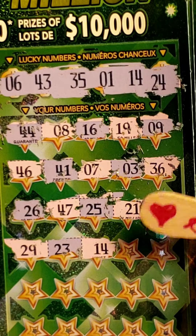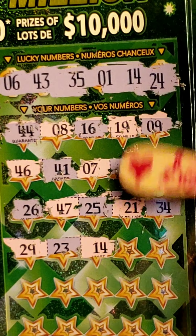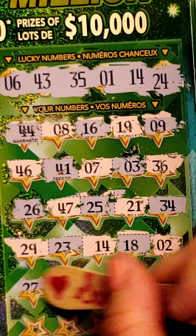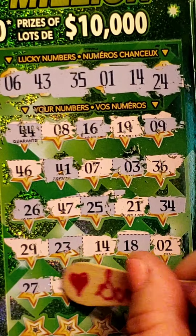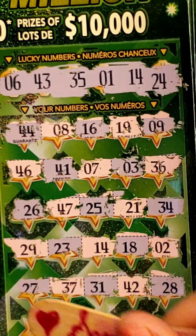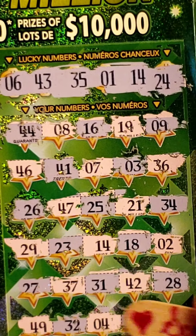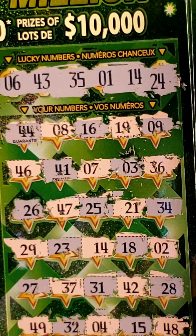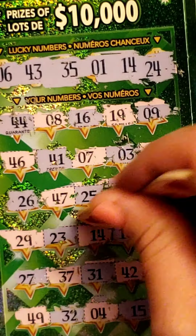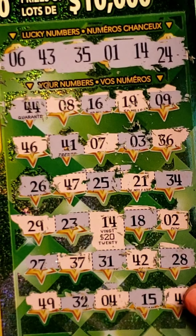Oh thank goodness — look at that! We finally found a winner! Hokey smokes, that took a while! 14 and 14 — let's keep scratching because you can always win more. We got 18, 2, 27, 37, 31, 42, 28, 49, 32, 4, 15, and 48. So the winning number was 14 — what did we win? Oh, 20 bucks! All right, we won something — heck yeah!